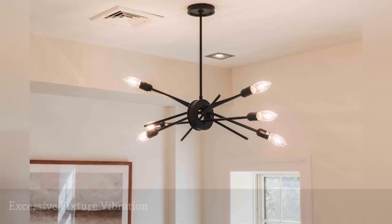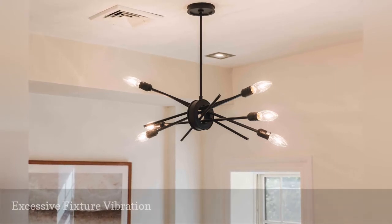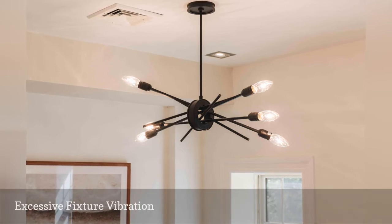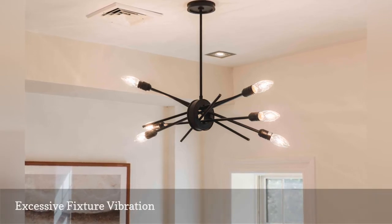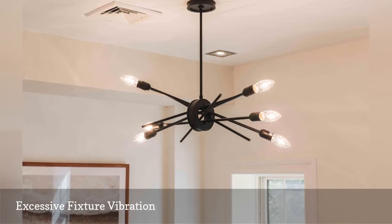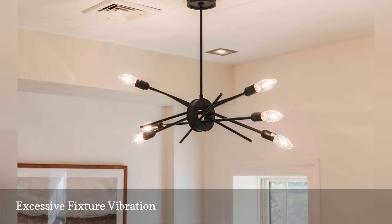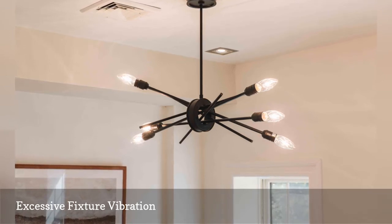Another cause of bulbs burning out is excessive fixture vibration. A good example of this is a ceiling fan with a light fixture. When a fan blade becomes unbalanced, the fan starts to shake, and the vibration jiggles the filament in the bulb and shortens its life. The same problem is common with light bulbs in garage door openers. You can try a rough service bulb to correct this problem — these bulbs have heavy-duty filaments to withstand vibration better.